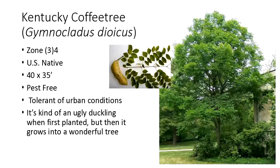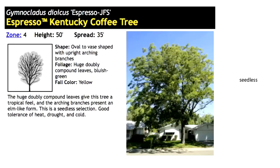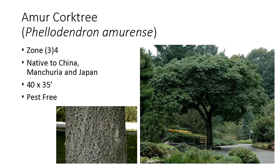Here is a cultivar, Espresso, which is also seedless — it's a male selection. So we don't have to worry about those big chunky pods, but it's heat tolerant, drought tolerant, and cold tolerant. This one's zone four, so we're trying it out in zone three to see how it will do. One of my favorites is amber cork tree. It too is a solid zone four, potentially zone three with some testing. It is a non-native, 40 by 35 foot, also pest free. Not only plants that do well in harsh conditions, but also have that compounded benefit such as being pest free.